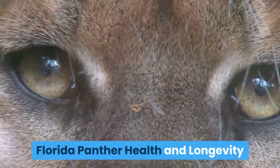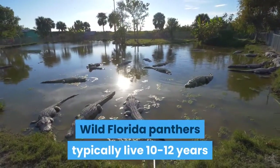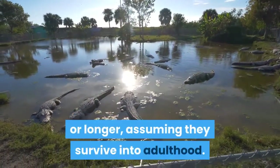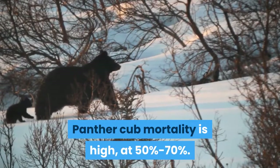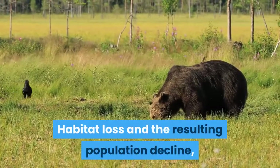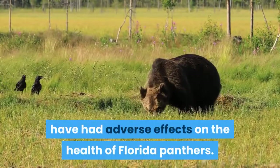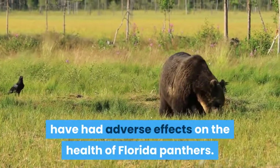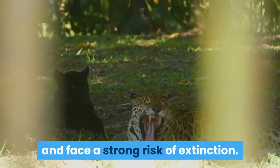Florida panther health and longevity: wild Florida panthers typically live 10-12 years or longer, assuming they survive into adulthood. Panther cub mortality is high, at 50% to 70%. Habitat loss and the resulting population decline, which has led to inbreeding, have had adverse effects on the health of Florida panthers. Florida panthers are now critically endangered and face a strong risk of extinction.